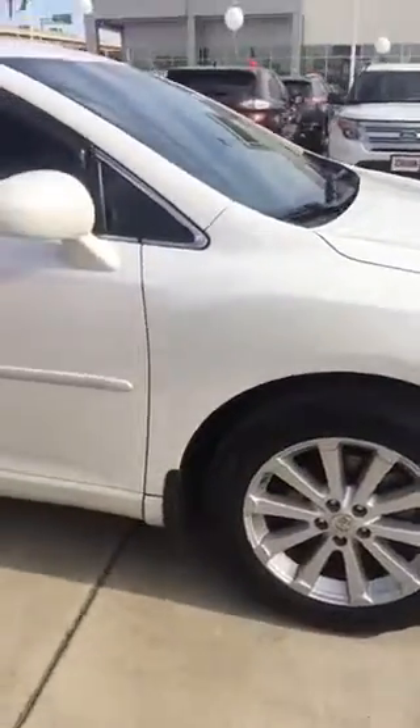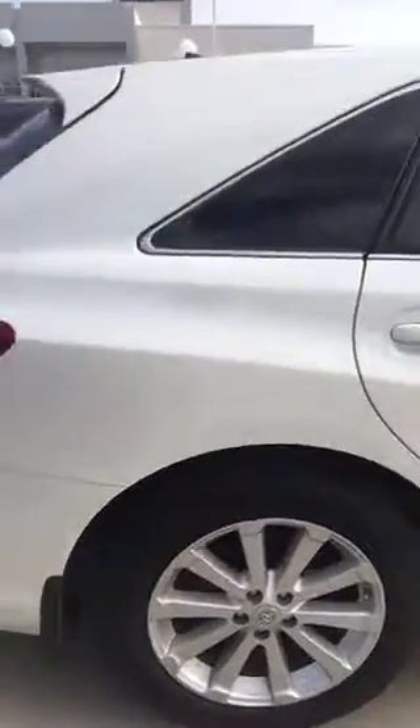SUVs, and trucks out on the lot. We want to make sure they're not only appealing to the eye, but also that everything runs smoothly with no issues whatsoever.